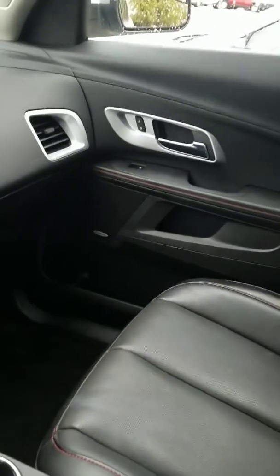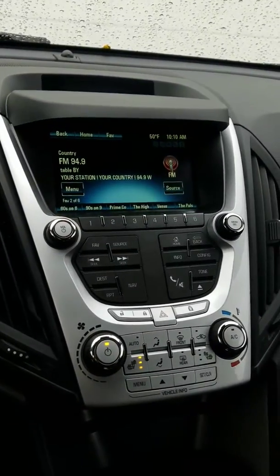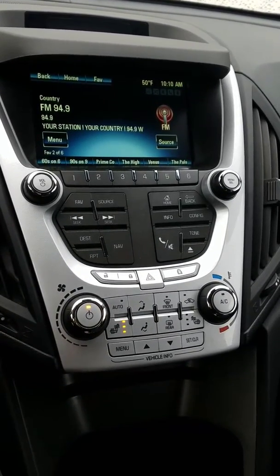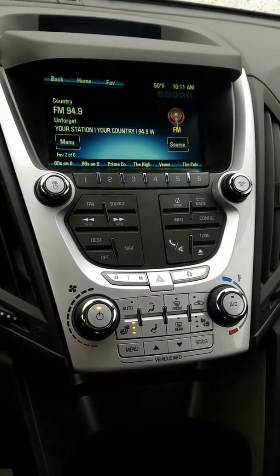As you can see, we do have really nice premium leather seats in this car, as well as a Pioneer sound system. You do have your MyLink infotainment screen, so you do get AM, FM, and XM radio, as well as a CD player. Of course, you can plug in iPods and go Bluetooth as well.